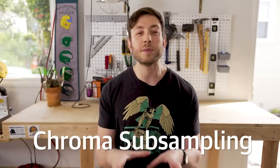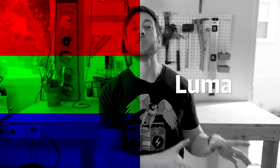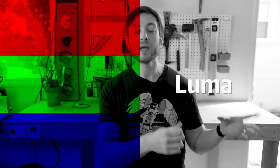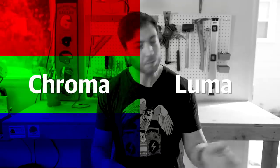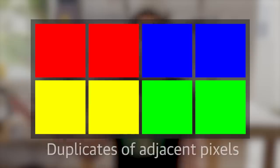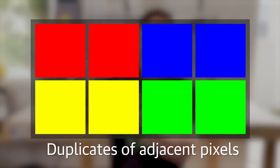What chroma subsampling does is split your image into two parts. One — the luma — just encodes the brightness of each pixel, and the other part encodes the color, or the chroma. What subsampling then does is throw out half of the color pixels, compressing that image by half in one direction.